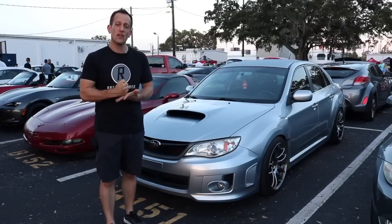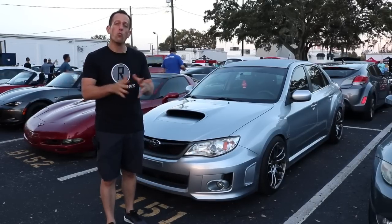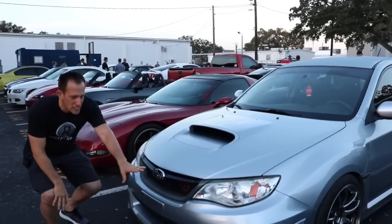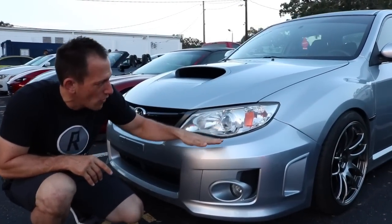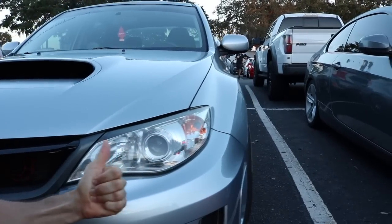So what they did was they brought back the sedan as an STI option, and they went full wide fender for both the WRX and the STI. So if you look at this 2013 WRX, you can see the styling here. I like what they did with going a little wider. You can see how that fender is flared out — it gives it that rally car look.